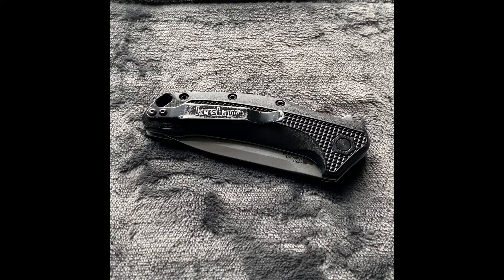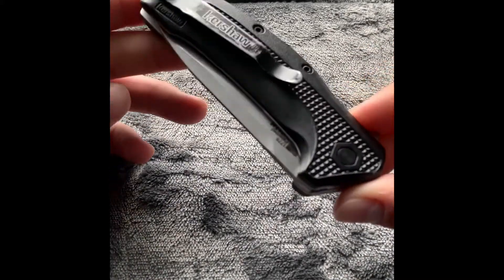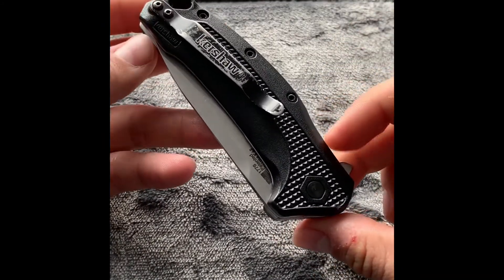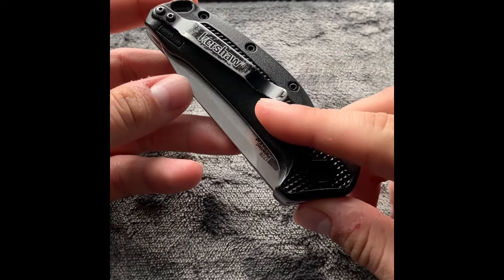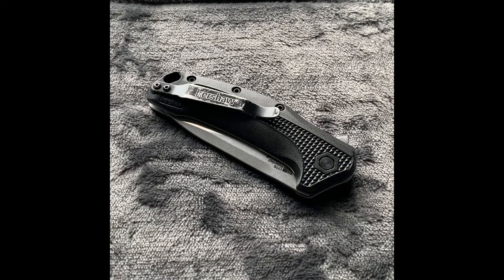I think having a knife on you every day comes in handy more often than not. The knife that I carry is the Kershaw 1776 Link assisted opening pocket knife. I picked this knife up back in 2018 — this was actually the first pocket knife I ever bought with my own money. I use it every single day to open packages, open mail, fix little tiny projects, and in a worst case scenario I have it as a self-defense tool as well.